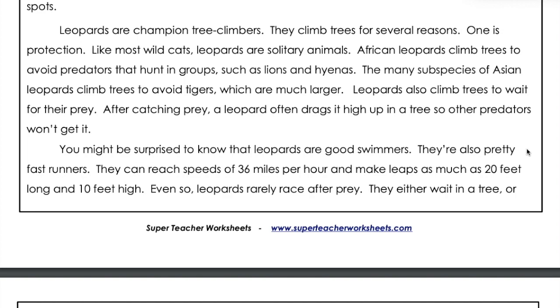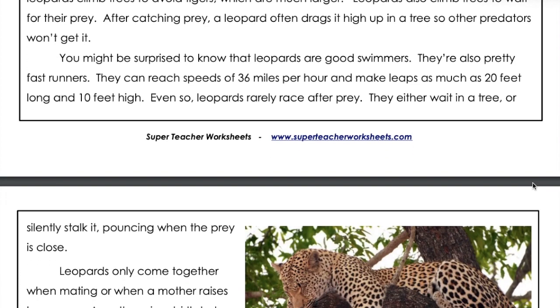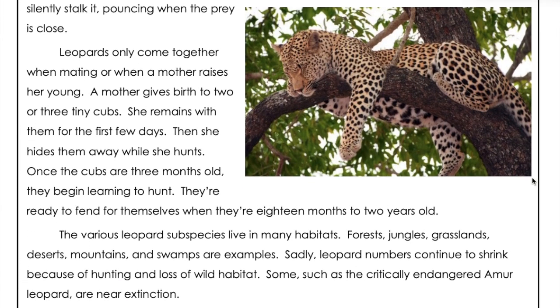You might be surprised to know that leopards are good swimmers. They're also pretty fast runners. They can reach speeds of 36 miles per hour and make leaps as much as 20 feet long and 10 feet high. Even so, leopards rarely race after prey. They either wait in a tree or silently stalk it, pouncing when the prey is close.